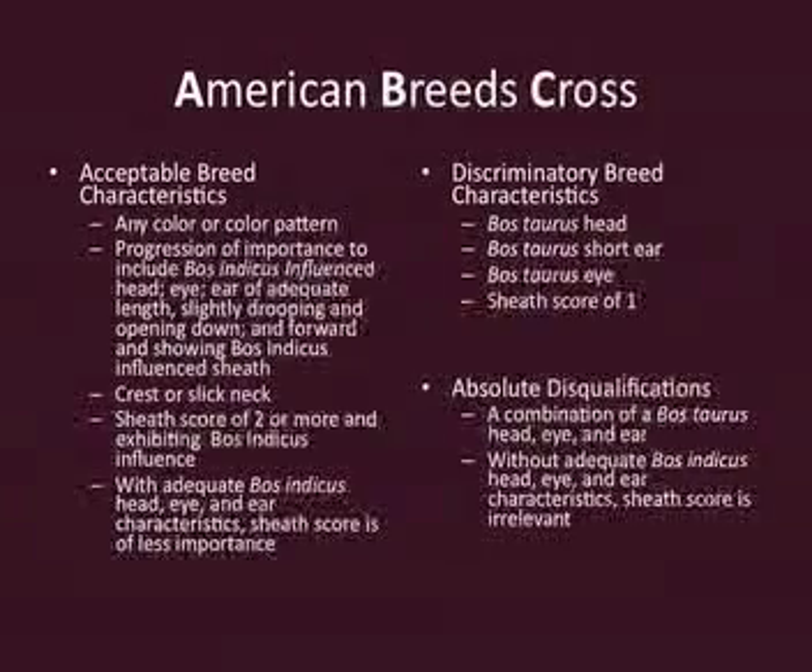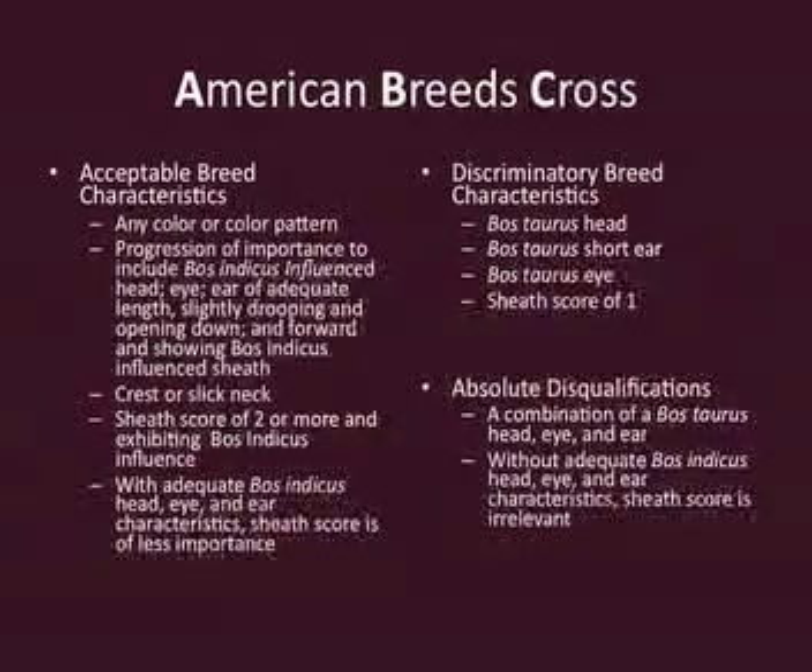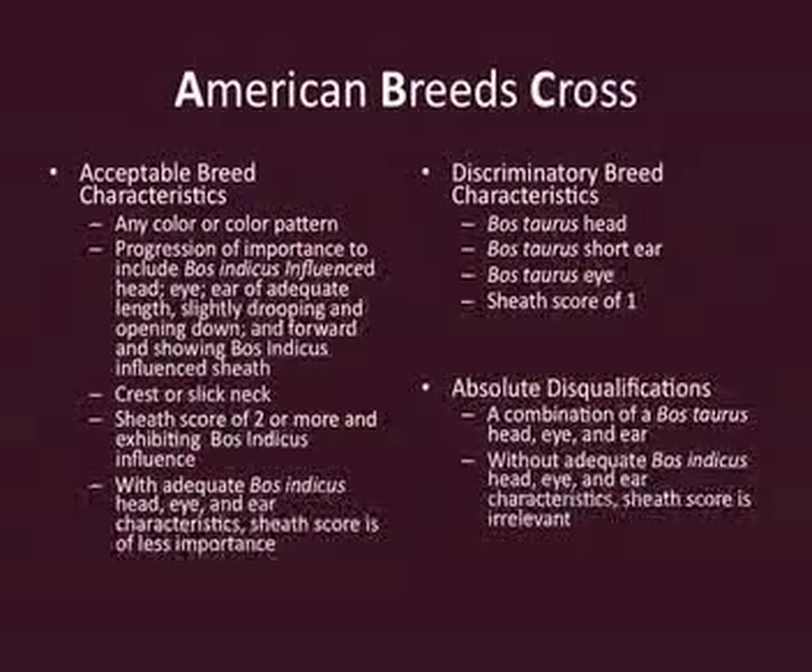On the absolute disqualifications: a combination of a Bos Taurus head, eye, and ear. When we say Bos Taurus, we're talking about a smaller ear, shaped differently — rounded on the end, doesn't open as forward, and not down on the side of the head as much. Their brow, forehead, and poll are all going to be smoother. Their muzzle is going to be smaller. Everything looks a little different compared to Bos Indicus, which would be a Brahman head, eye, and ear. Without that Bos Indicus influence, it doesn't matter what they look like — they will be disqualified if they don't show Brahman influence in their head, eye, and ear area.